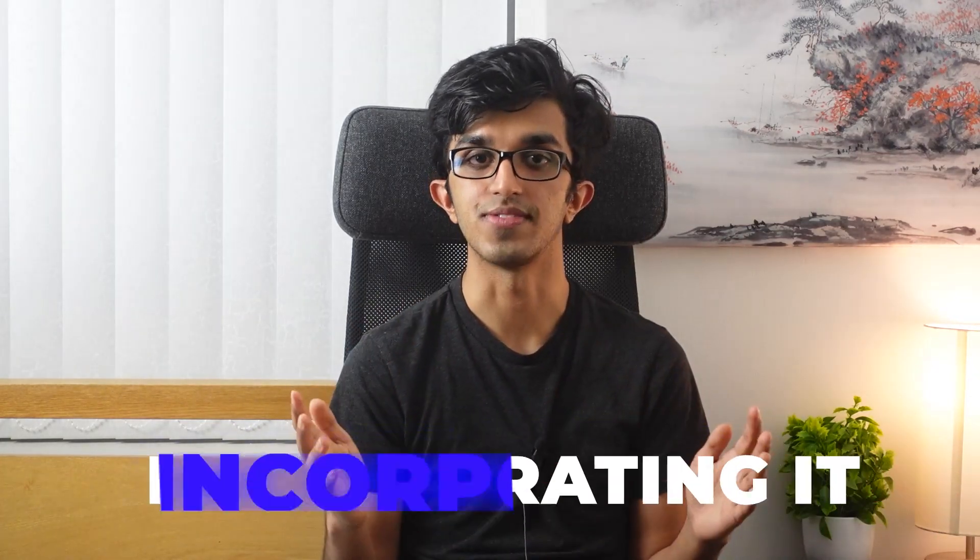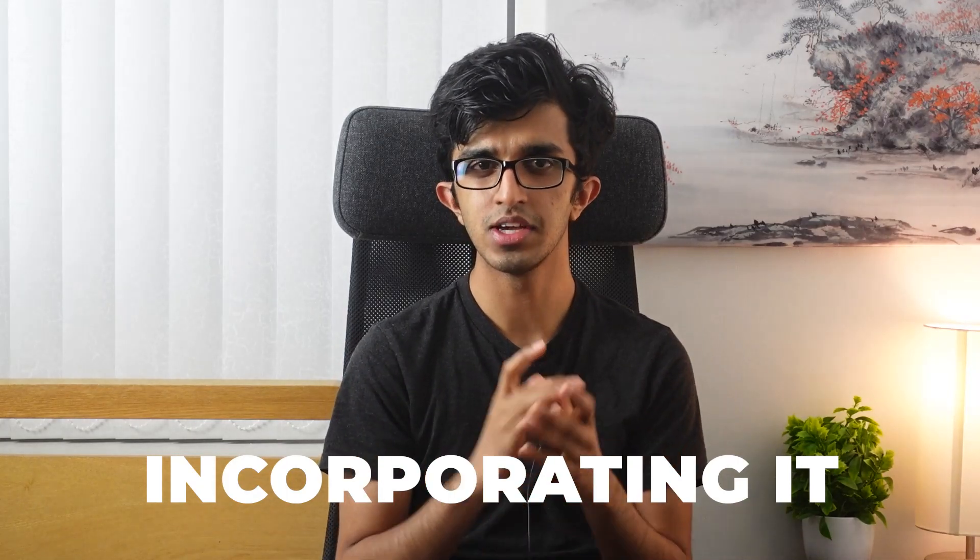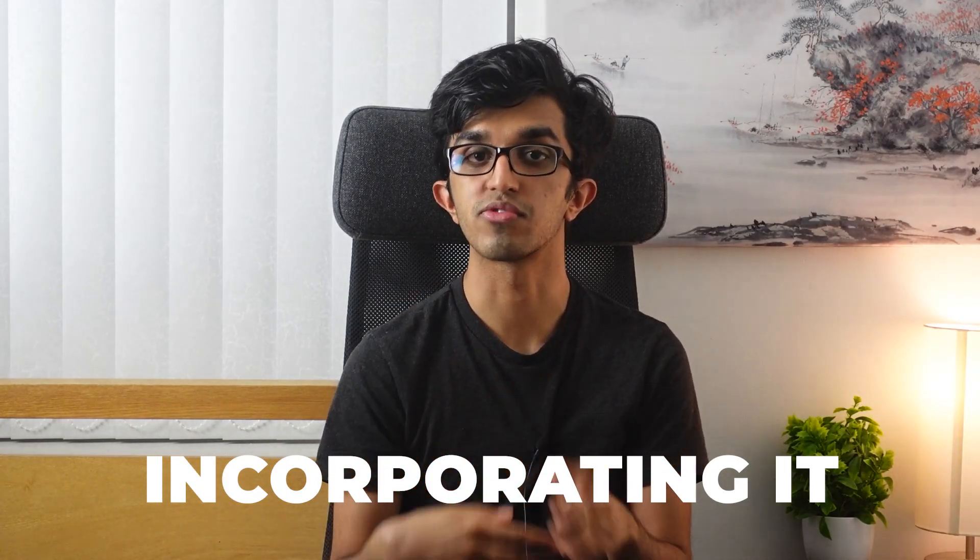Now that you're convinced that active recall is by far the best way to study for exams, here are some ways to implement it more frequently during your revision. The most common way is number one: using a blank piece of paper and writing down everything you can remember about the topic. This is known as free recall, because there's nothing to trigger that information from your memory besides the title itself. Number two: doing end-of-chapter textbook questions.